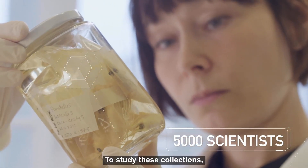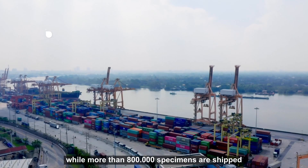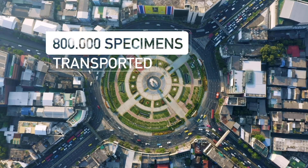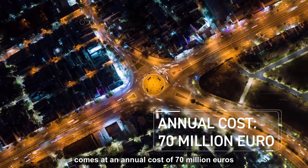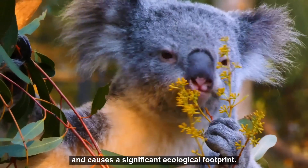To study these collections, every year over 25,000 people travel while more than 800,000 specimens are shipped from one country to another. This current inefficient system comes at an annual cost of 70 million euros and causes a significant ecological footprint.